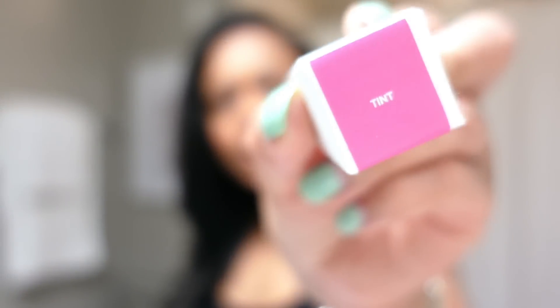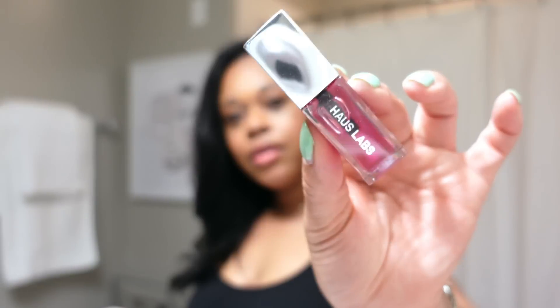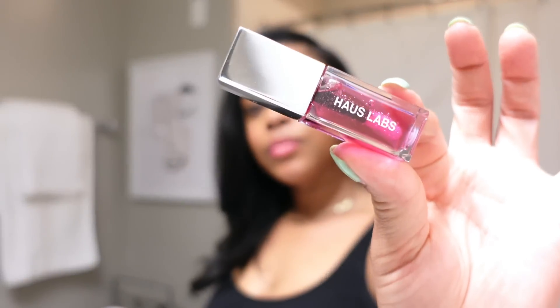I decided not to do another Dior lip oil and instead went with the Haus Labs by Lady Gaga PhD hybrid lip oil. I heard really good things about it and it had great reviews. I got it in the shade Tint — it's just like this pink. It does have the doe foot applicator like the Dior. Let's just test this out real quick — okay, it feels good. It feels very similar to the Dior lip oil.